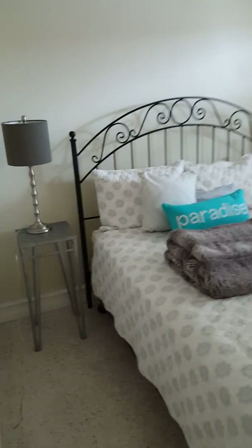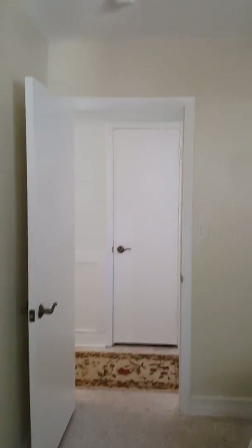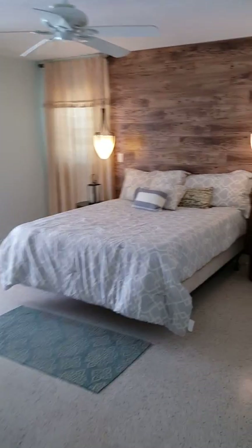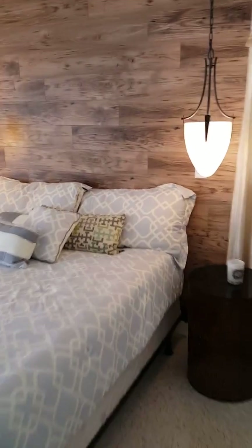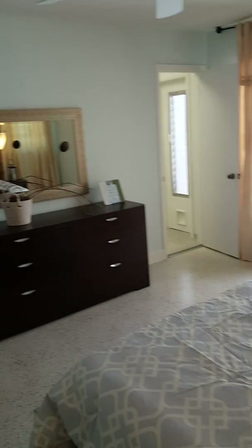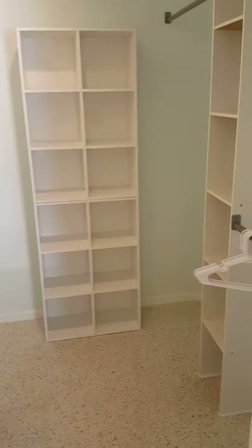Here's bedroom number two with a walk-in closet — the ceilings are actually pretty tall. And then this is the master bedroom, with a view and access to the pool and a nice walk-in closet.